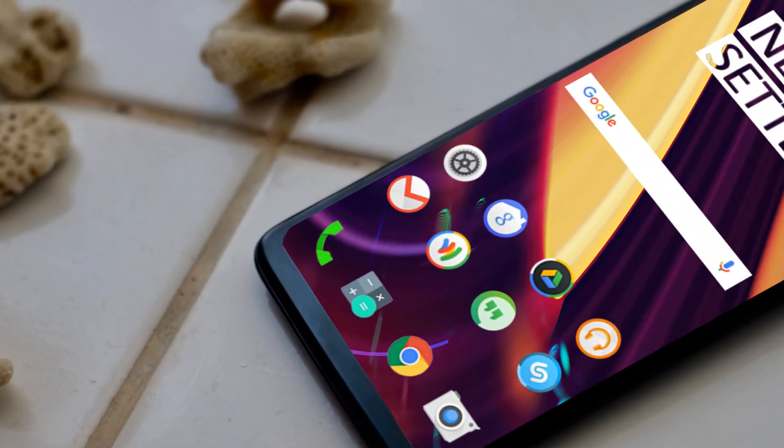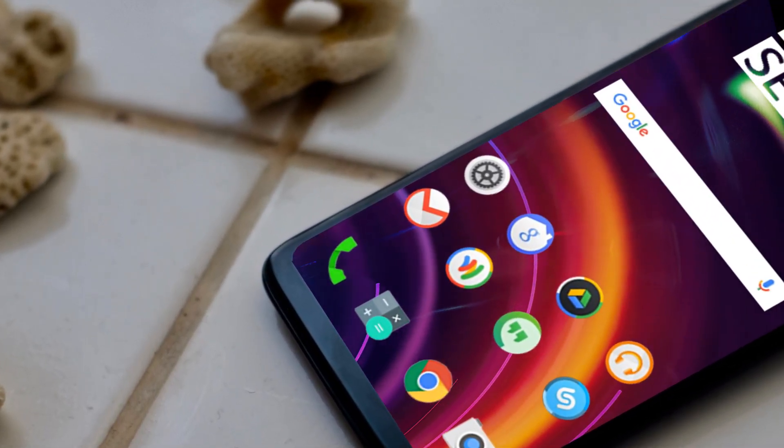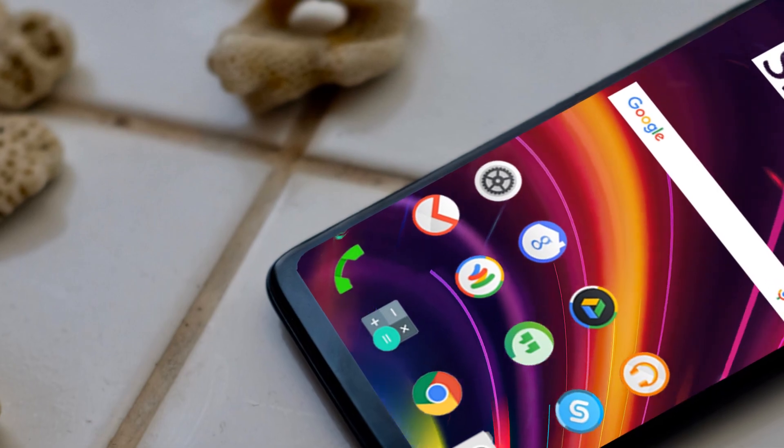So those are some awesome features, leaks, and specifications about the OnePlus 8T Pro. For further video details, please subscribe to the channel. Take care of yourself — goodbye.